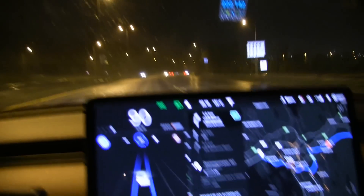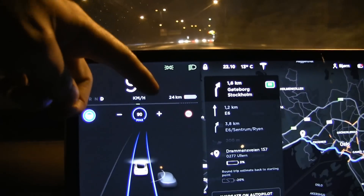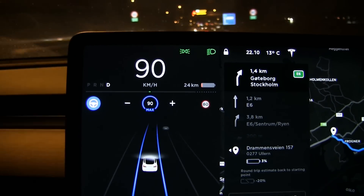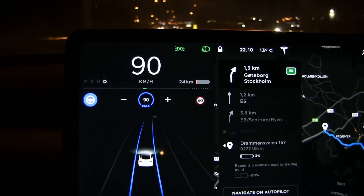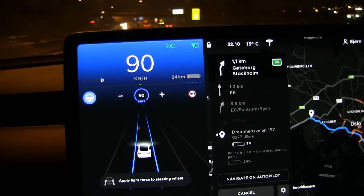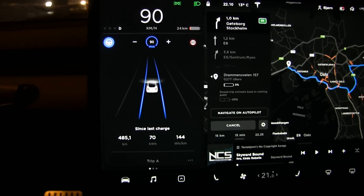We're down to 24 kilometers of range. We're playing with fire now because we have a power limit - you see the dotted line. It means we have restricted power output. It's getting close to the end so the BMS is protecting the battery. We just have to be careful about hard acceleration, but we should still be fine to reach about 505 kilometers.